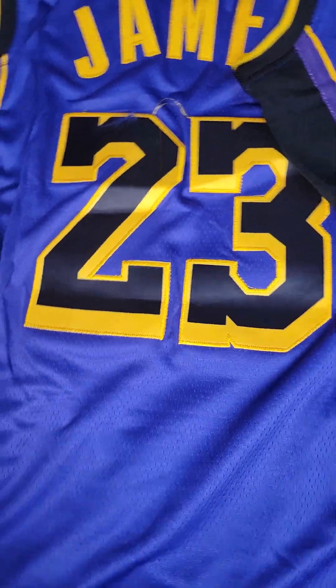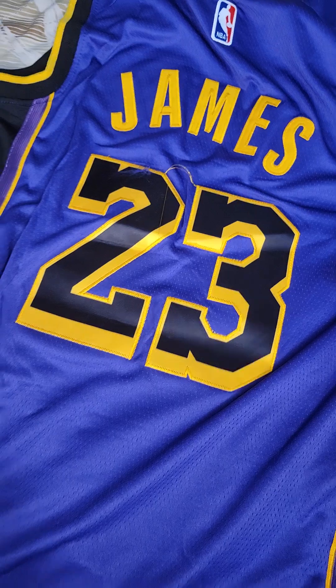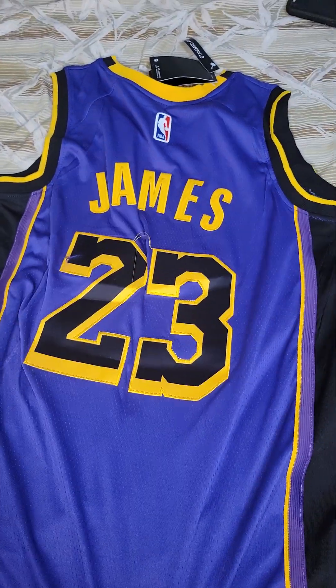It's $23, guys. What do you expect? Other jerseys, they were flawless. This one has a mistake, but it's not whatever — I could just cut it off.